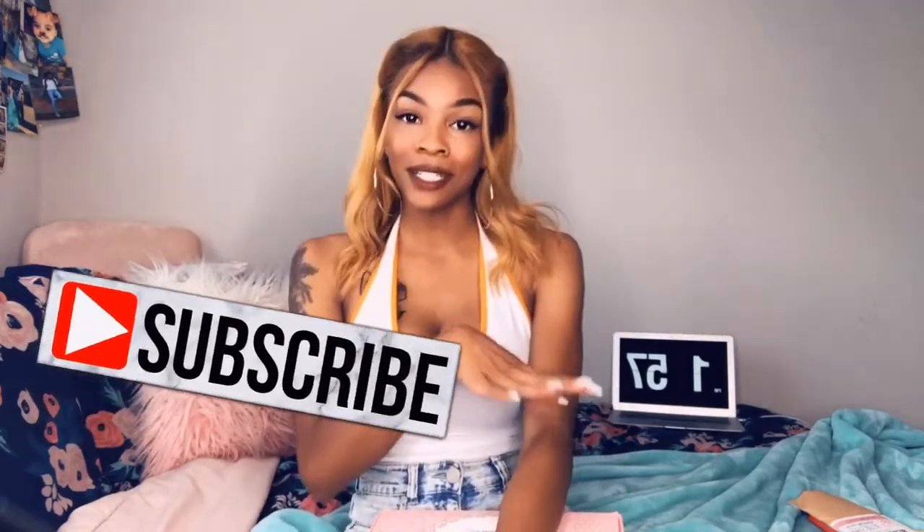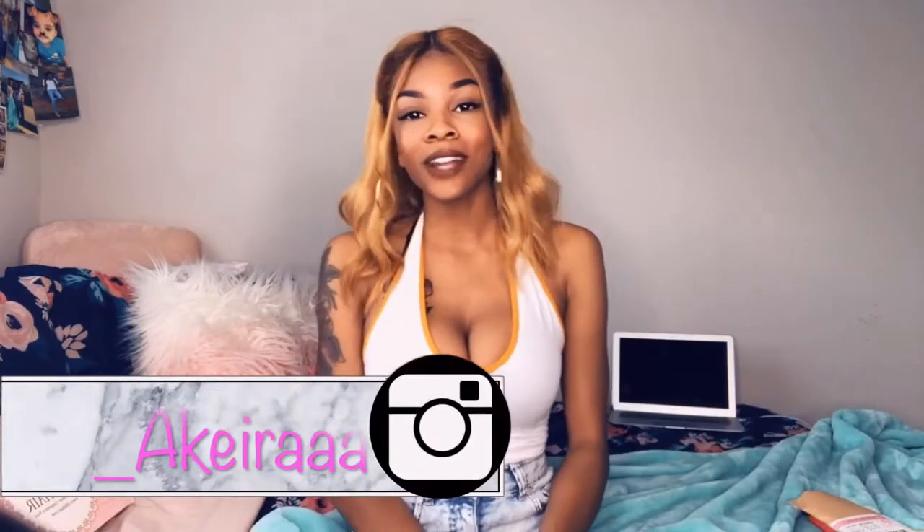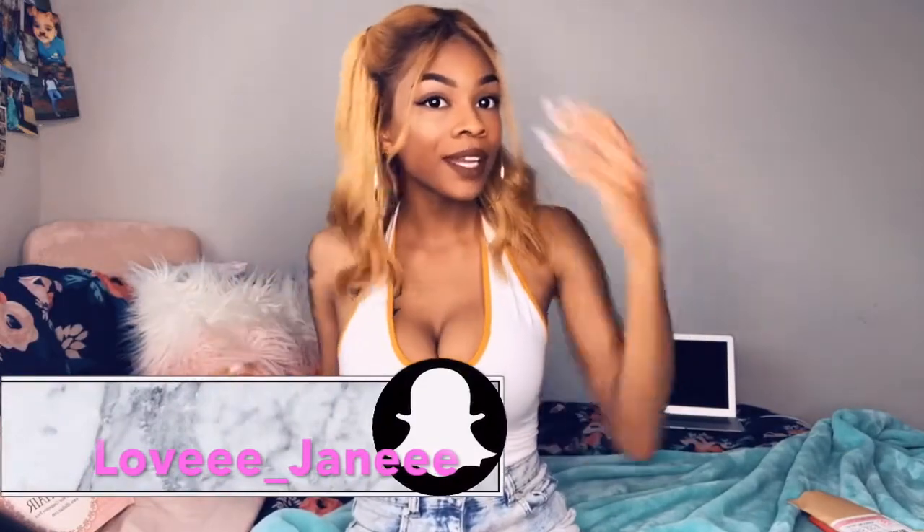That's basically all I wanted to say — keeping this review short, sweet, and to the point. I definitely think you should get this hair. I give it a 10 out of 10. I've had it in for about two weeks, so if something goes wrong I'll let you guys know. Don't forget to use my coupon code AKE10 to get $10 off. If you have any additional questions, comment below. Don't forget to like, comment, subscribe, and click the notification bell. Thanks for watching!